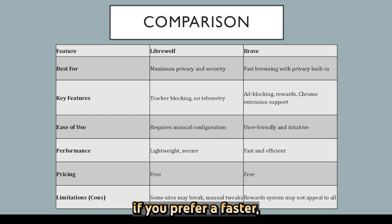If you want maximum privacy and are okay with tweaking settings, LibreWolf is great. If you prefer a faster, more user-friendly experience with privacy features built-in, Brave is ideal.